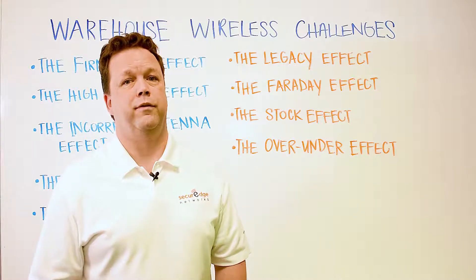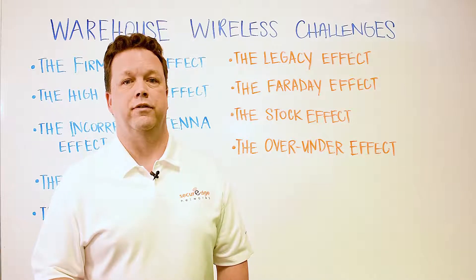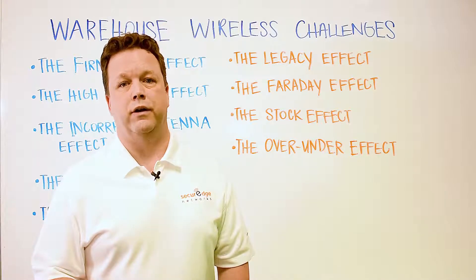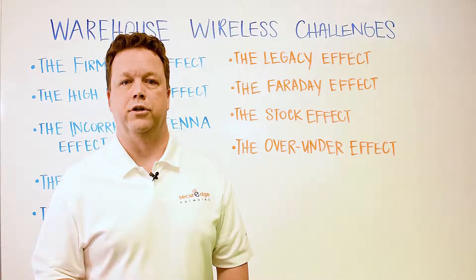Next we have the legacy effect. Older legacy wireless devices use lower data rates. Using those older devices on newer generation wireless networks will cause performance degradation. Upgrade your pre-2006 devices to something newer and faster and remove those old data rates from your configuration.